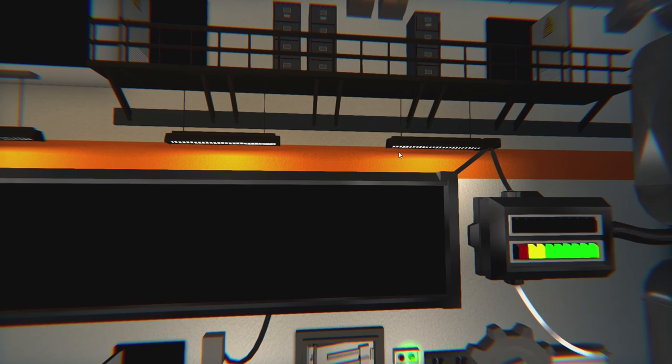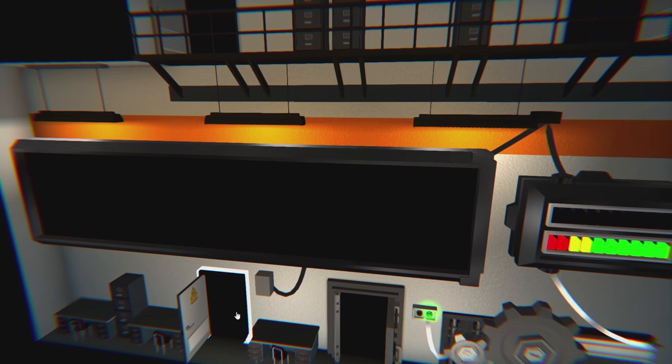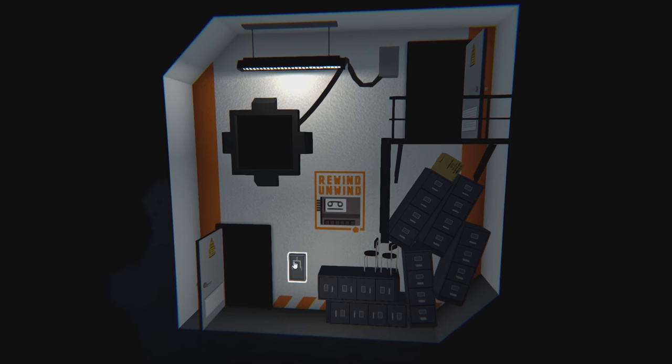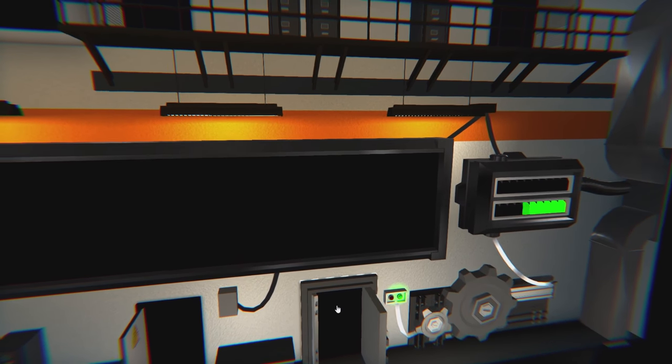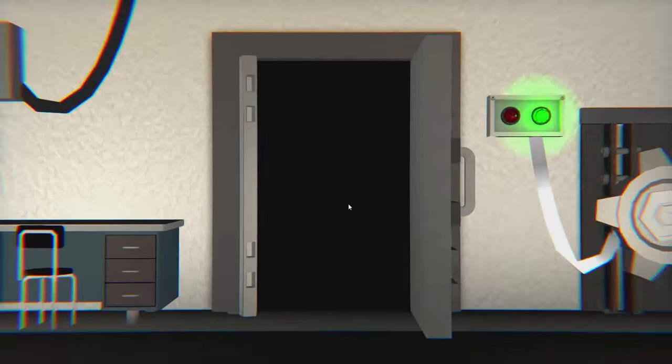Oh my God. I don't know why I decided to come back over here - right here, this was still powered on, which then made this little gear over here not active. So now this is open. Now we can finally progress a little bit. Oh my God, it took me a little bit.